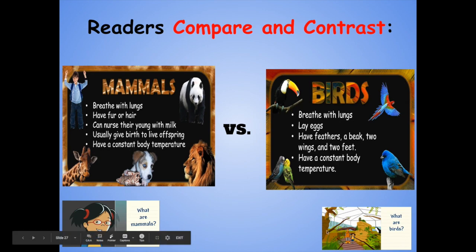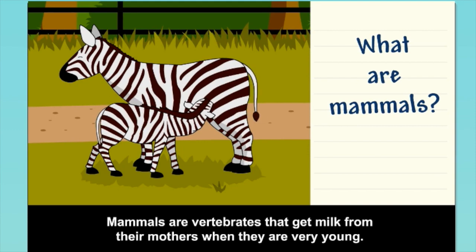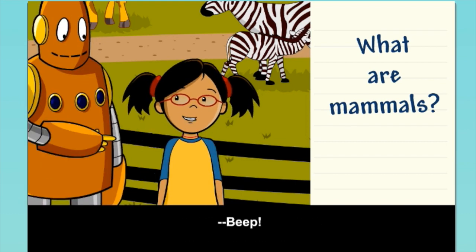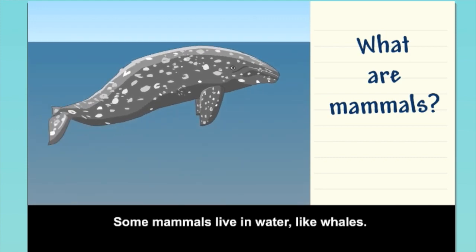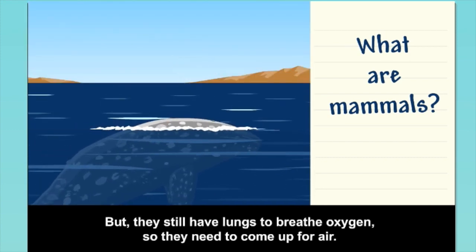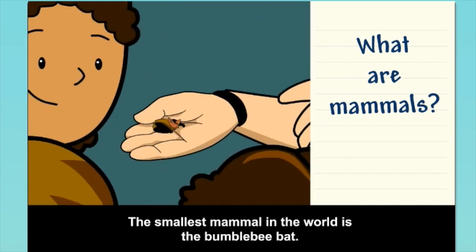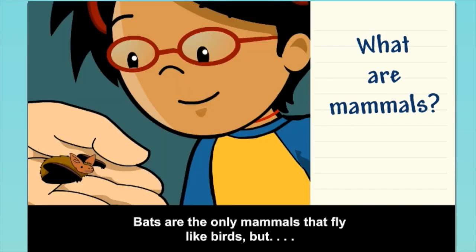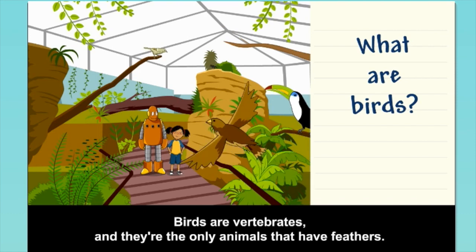We're going to check in with our friends Annie and Moby to give us a little more information. Mammals are vertebrates that get milk from their mothers when they are very young. They breathe air with lungs and have hair or fur. People are mammals. Some mammals live in water, like whales, but they still have lungs to breathe oxygen, so they need to come up for air. The smallest mammal in the world is the bumblebee bat — about the size of a thumb. Bats are the only mammals that fly like birds. But birds are vertebrates, and they're the only animals that have feathers.